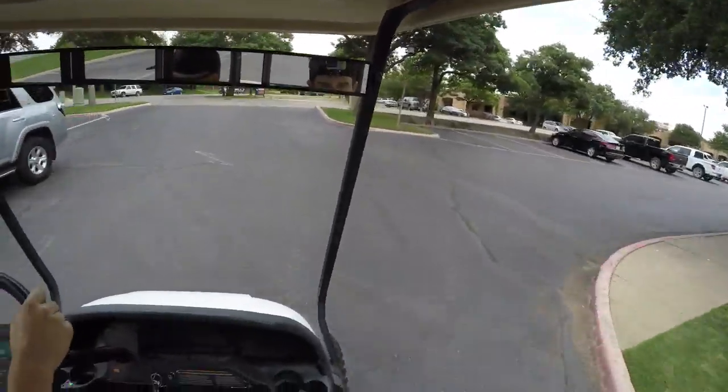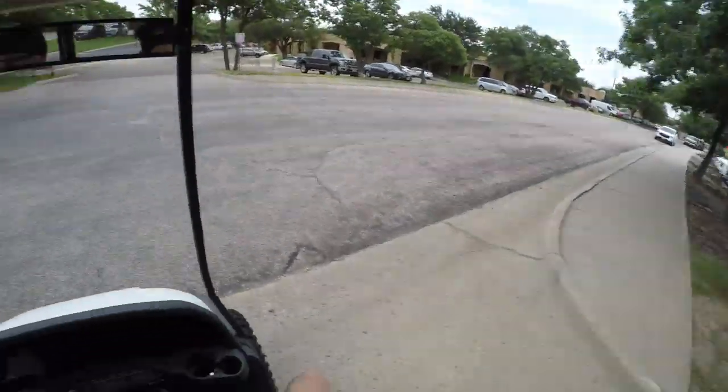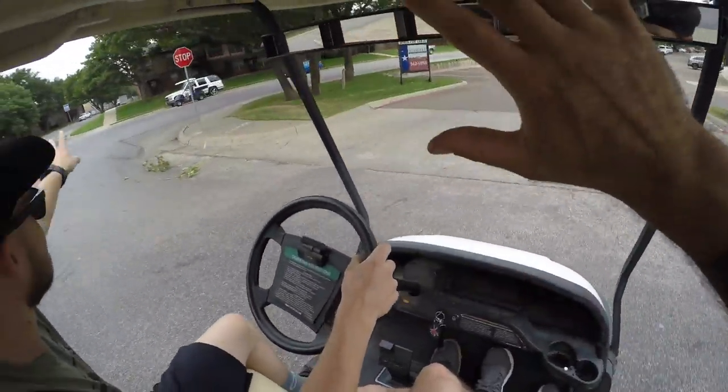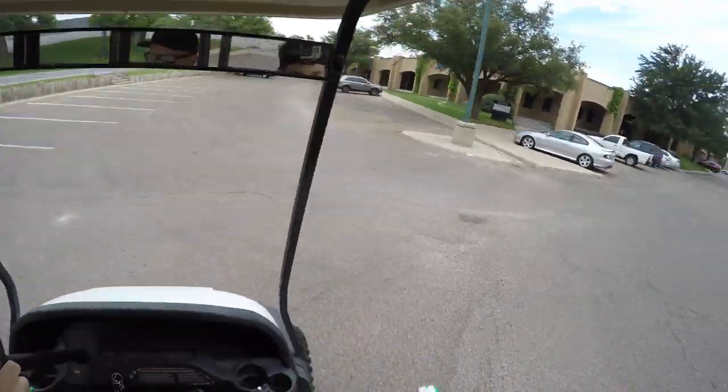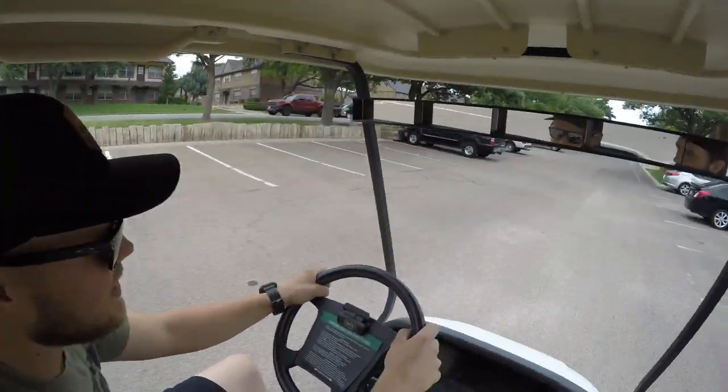Does he do the golf cart wave? Yeah. Golf cart homie. I like how we can get almost all the way here without taking roads. Dude, we should pick up a bum. Can you do Uber with these? We can try it.